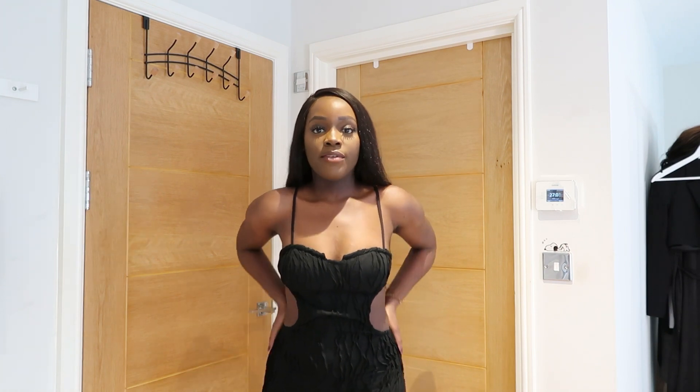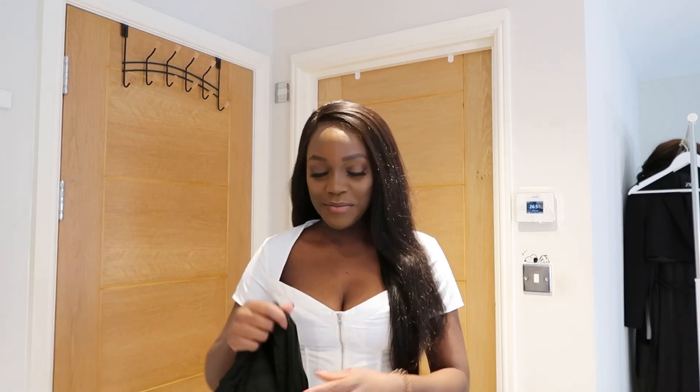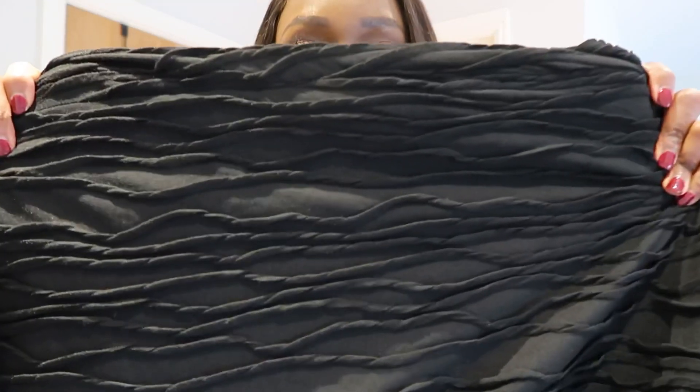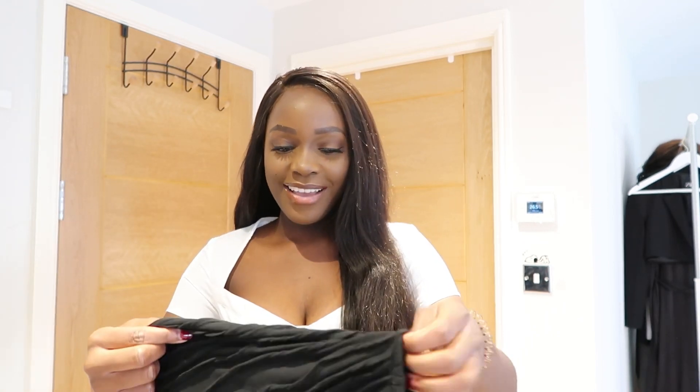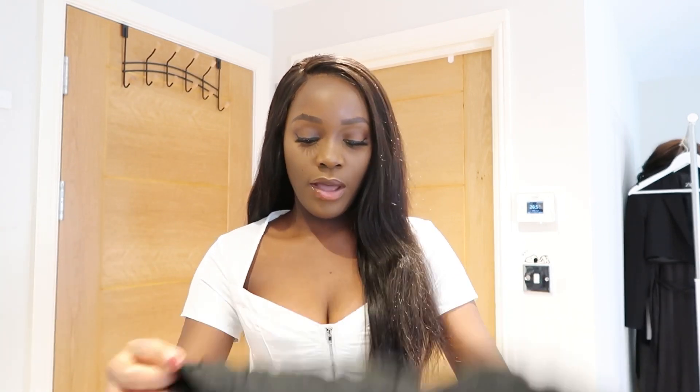Before I show you the next item, I just wanted to show you a close-up of the black dress I tried on. I really really like the details, but when I was showing you the dress I didn't realize I had ripped it whilst trying it on. Like I said, there's no room in this dress, so I'd rather size up. I don't know how I'm going to return it but I have to find a way because it's not giving enough room for me to walk properly.